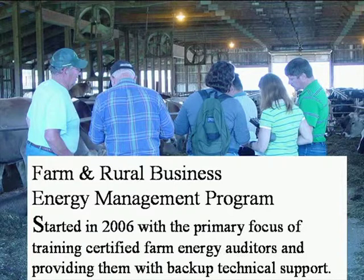Our program is the Farm and Rural Business Energy Management Program. We got started around 2006, and our primary focus was training certified farm energy auditors and providing them with back-up technical support. You can train people and put them out in the field, but somebody needs to be available to help. We have about 30 trained people, with around 15 actively doing farm energy audits on a continual basis, and we have quite a backlog of people requesting audits.